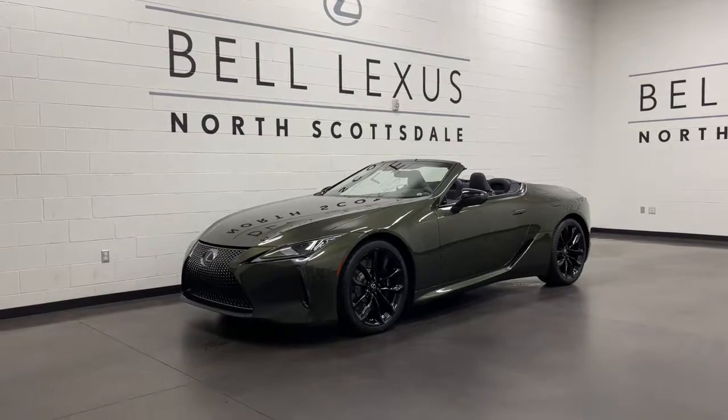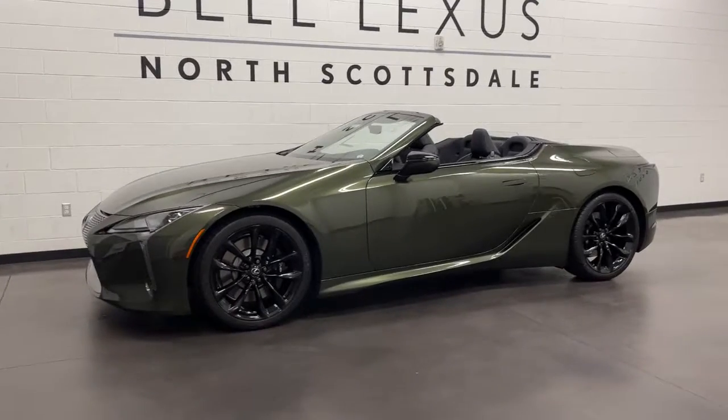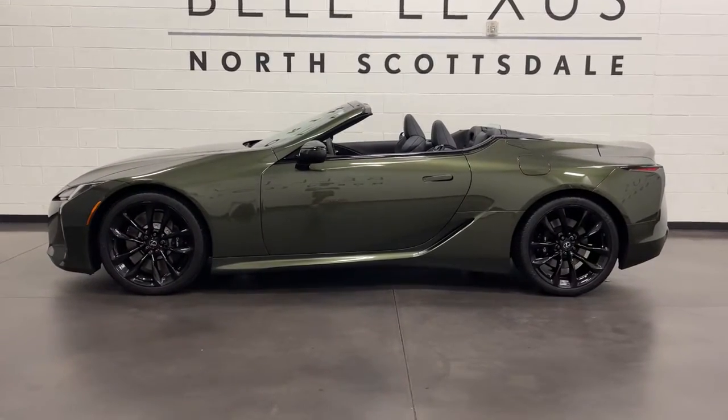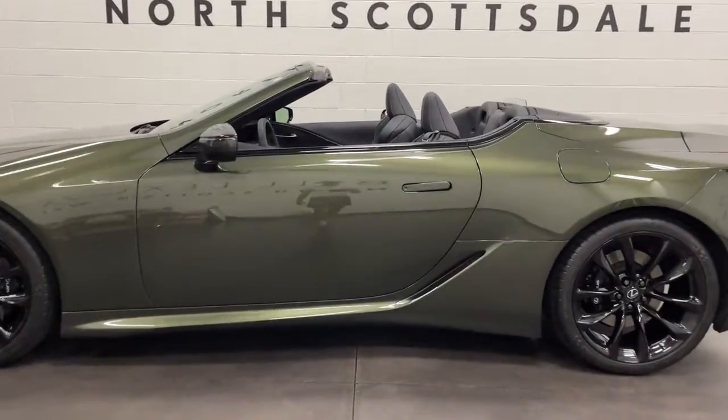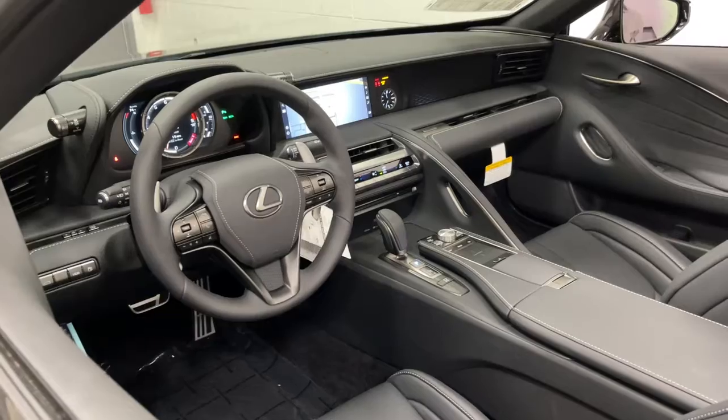Look no further than the 2021 Lexus LC. This vivacious LC delivers entrancing beauty and thrilling performance. Exquisite design and craftsmanship come together with growling athleticism to create a luxury sport coupe like no other.